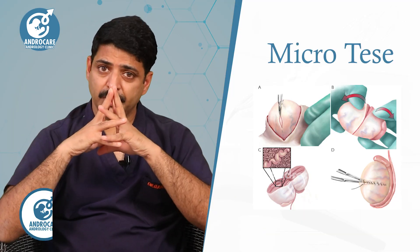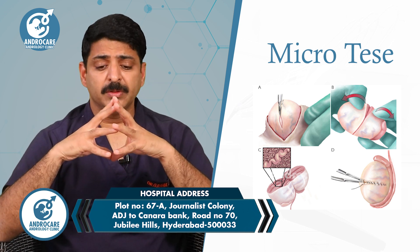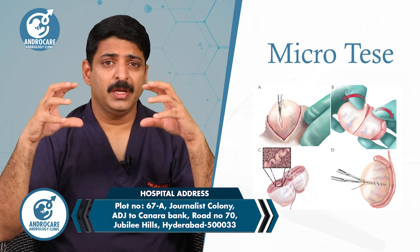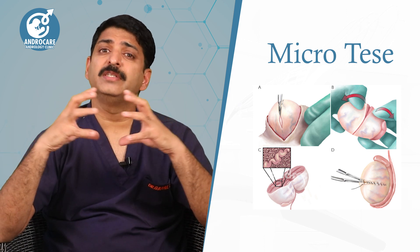So what is this procedure and where can it be done? This cannot be done in just any hospital. It needs a specific setup — a very high-end surgical operating microscope with at least 25 to 30x magnification. The micro TESA procedure is a team effort.